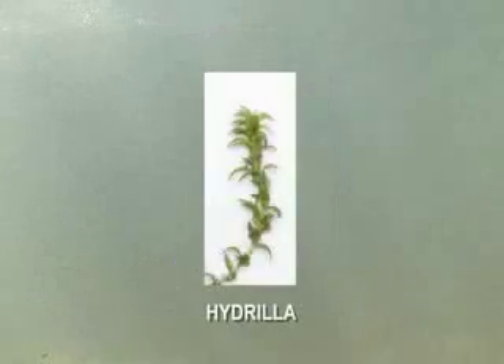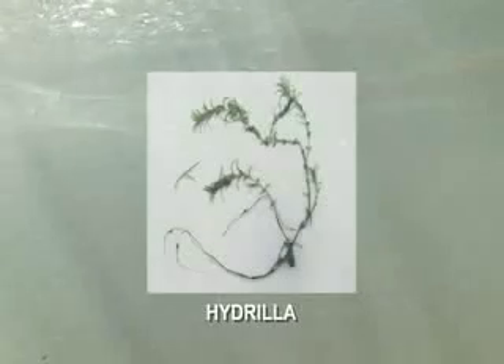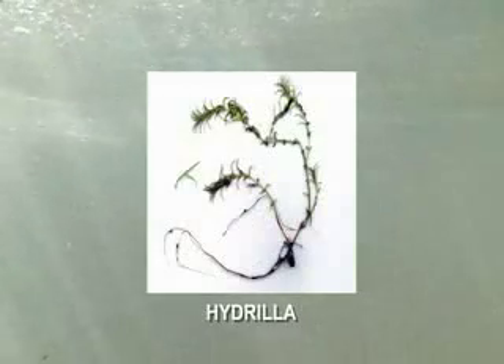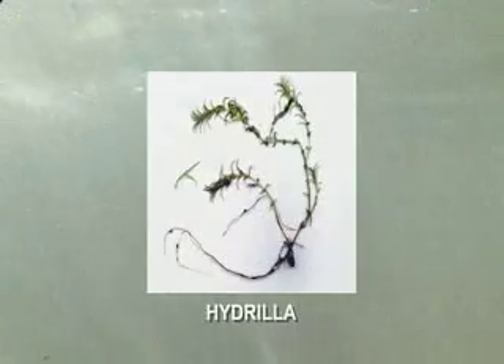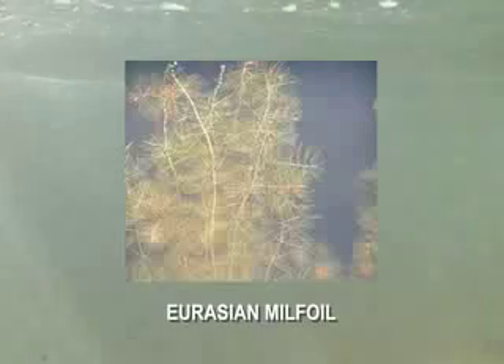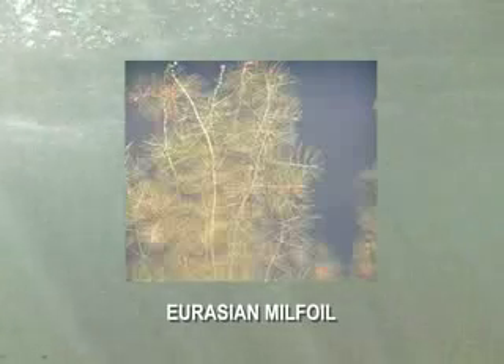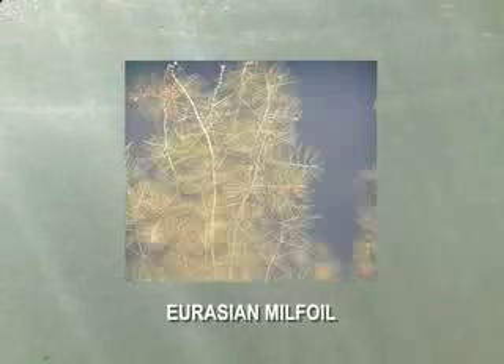Hydrilla is another invasive submerged plant that is currently most common in southern Pennsylvania ponds. It has dense, finely toothed leaves coming off stems in whorls of three to eight. Finally, Eurasian milfoil is an invasive non-native plant that quickly grows to nuisance levels. The leaves are dark green or reddish in color with a fine, feather-like appearance growing on long, thin stems.